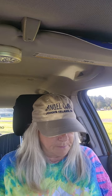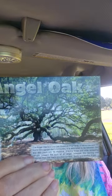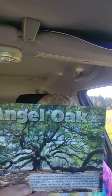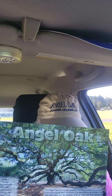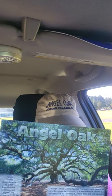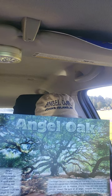I got some postcards because my pictures don't do this tree justice. I couldn't get a wide enough shot. I'm going to do one for you, one for me. Glasses up. The height is 85 feet. Circumference is 25.5 feet. Area of shade is 17,000 square feet. The largest limb circumference is 11.25 feet, length 89 feet.